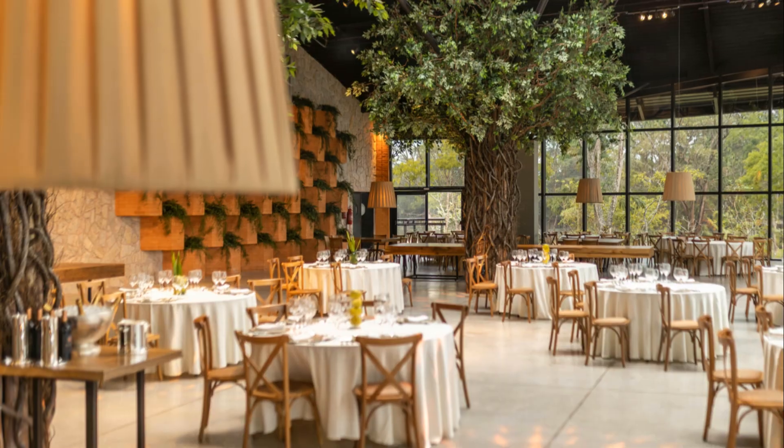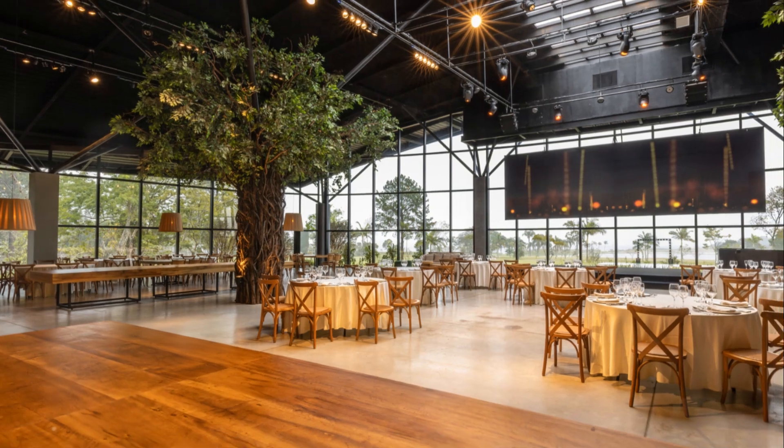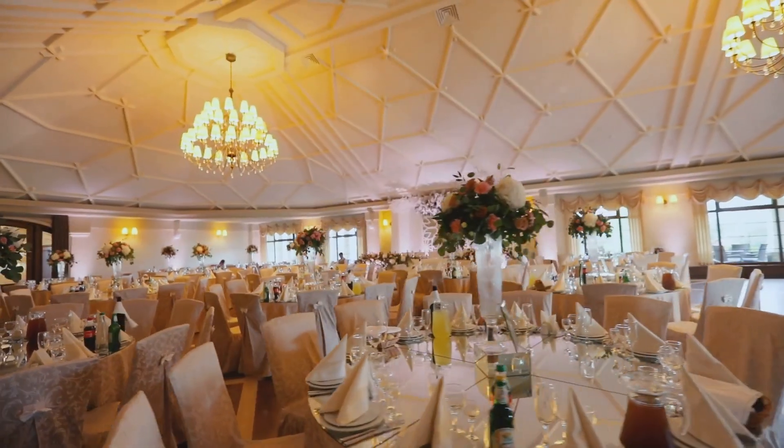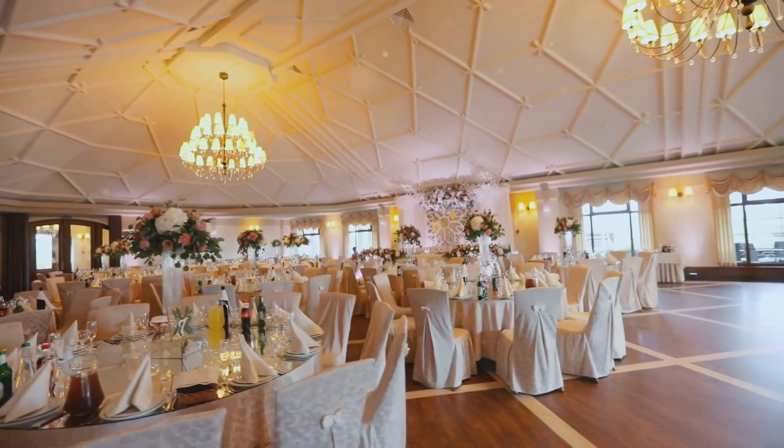Natural light is also essential. Large windows not only brighten the space but also provide scenic views. Consider using sheer drapes or blinds to control the amount of natural light entering the hall.